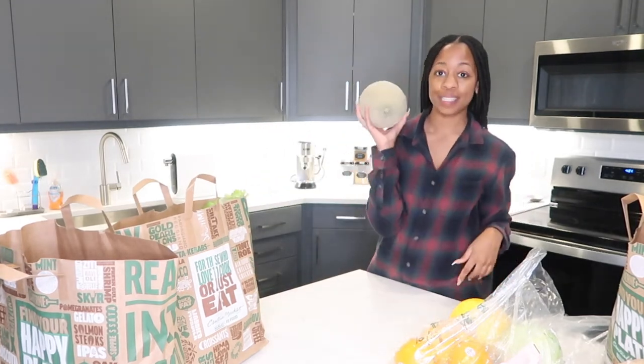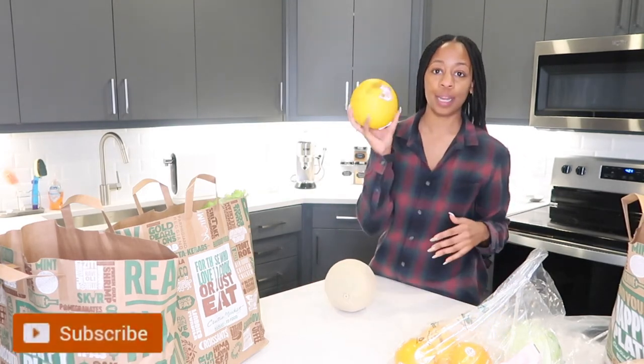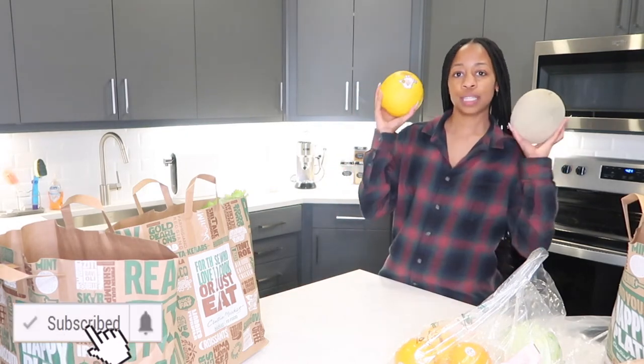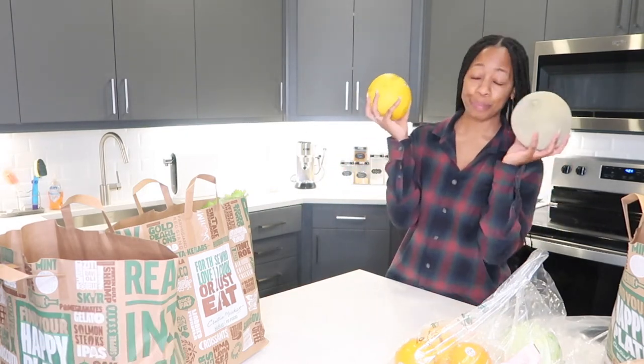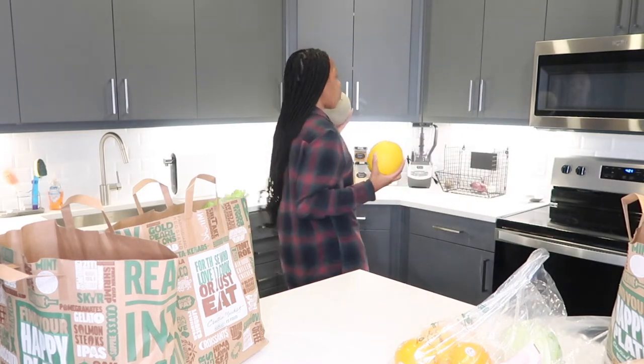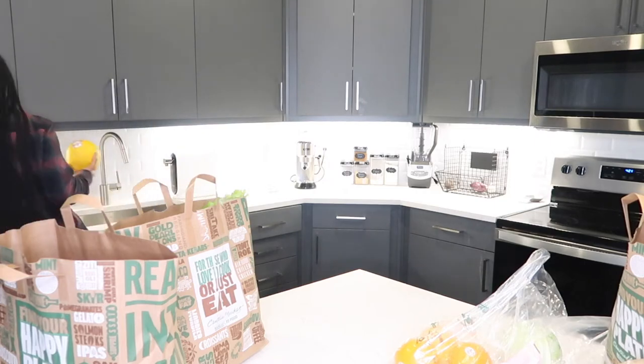I got a cantaloupe which I'm excited to cut, and then I got a golden honeydew melon which I'm also excited to cut. I usually cut up fruits like this, put them in a container in the fridge, and they are amazing.